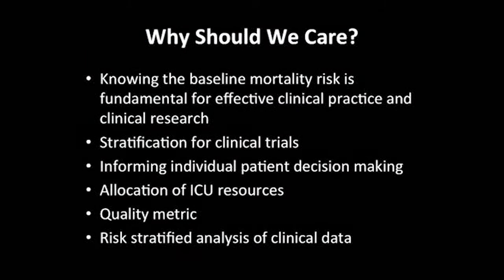So what? Knowing baseline mortality probability — whether for sepsis or any other condition in the ICU — is absolutely fundamental for clinical practice and research. It can allow us to stratify for clinical trials, inform decision-making, allocate resources, serve as a quality metric and benchmark for outcomes, and enable risk-stratified analysis of clinical data.